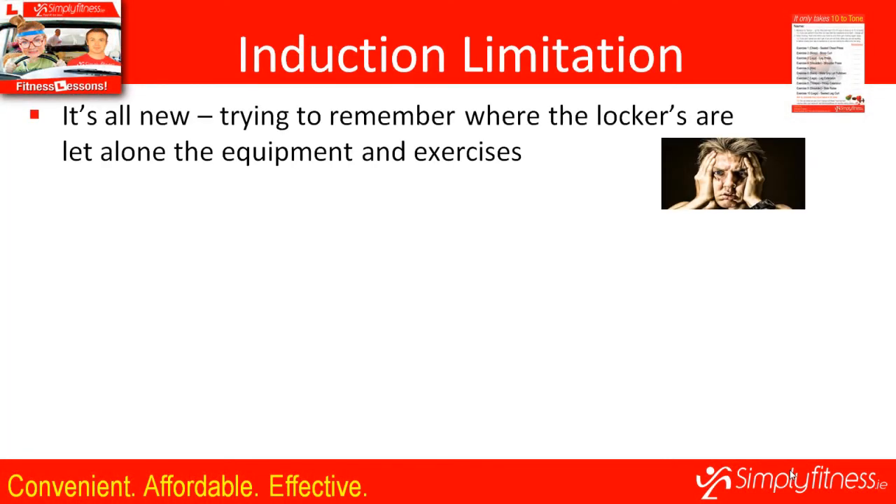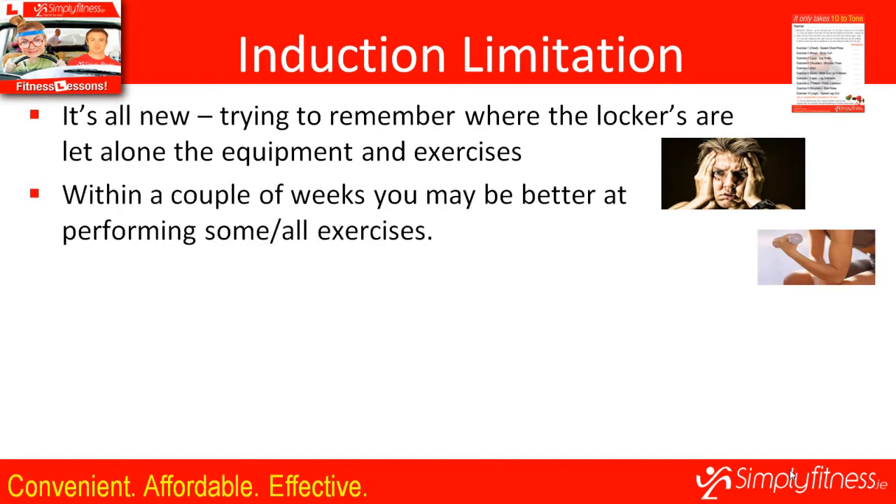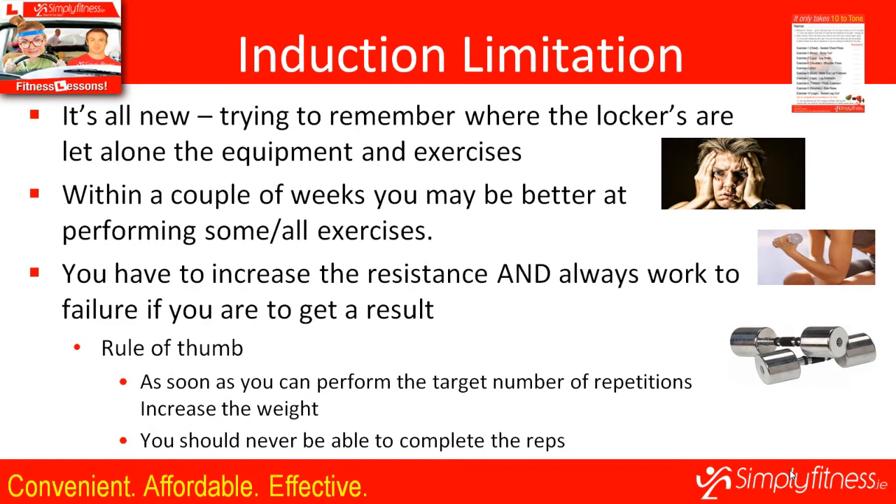The induction can be limited as you're getting your head around the gym. Within a couple of weeks you'll be better at performing each exercise and stronger, so the resistance given at the start may not be challenging enough. You have to increase resistance and always work to failure to exhaust those muscles. As a rule of thumb, as soon as you can perform the target number of repetitions, increase the weight. You shouldn't be able to perform 11 repetitions — if you can, increase the resistance next time.